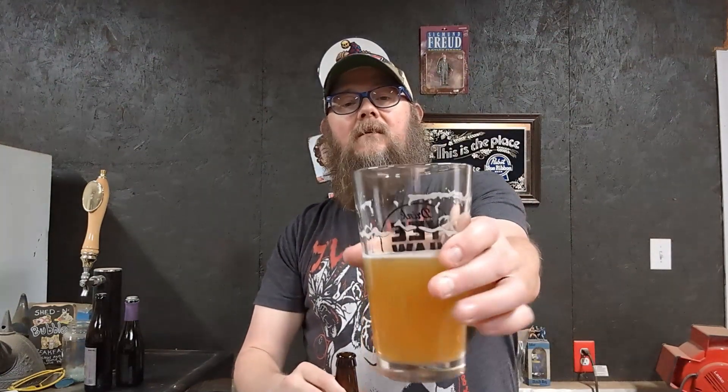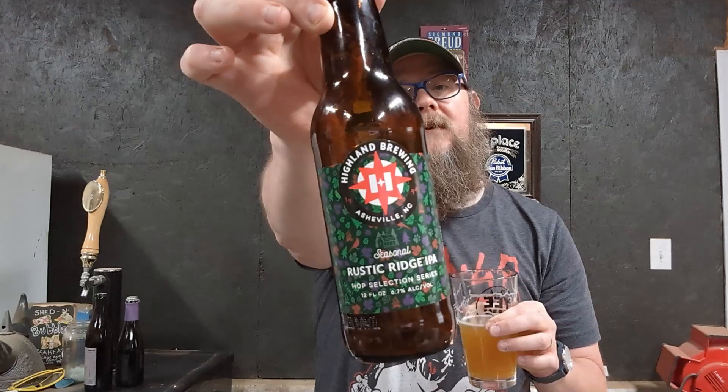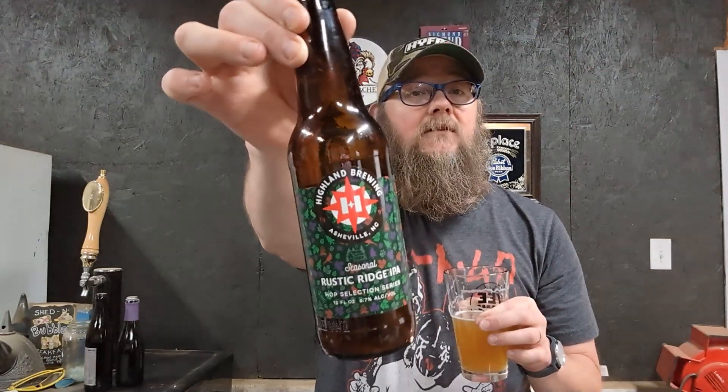I've already poured some in a glass here, if you'll see. Check that color out — it's a little bit hazy. It smells like hops. I don't know what hops are in this, but they said this beer was selected using hops from the harvest they had that year. It said: brewed at the peak of harvest season, this ever-evolving IPA highlights the best of our annual hop selection.